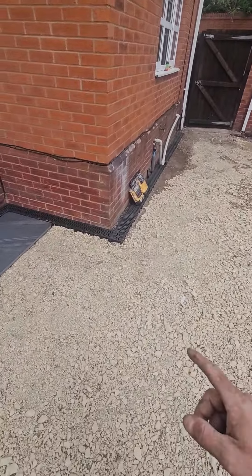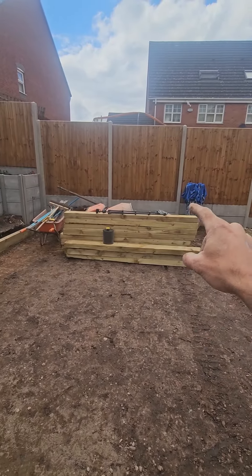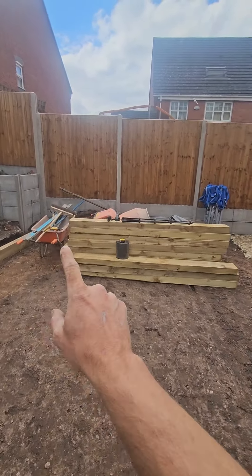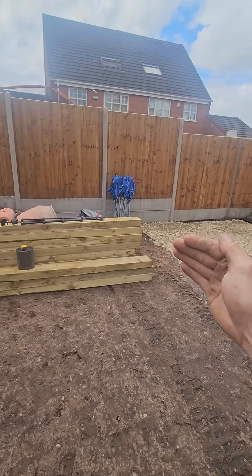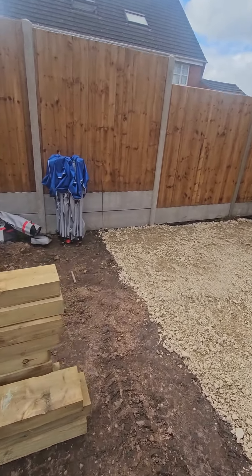We have put a first row of sleepers across there as well. Then tomorrow we can start banging the second row in, coming all the way down there. There will be a raised flare bed along here as well. We'll only come so far because I want to finish the patio first and then tie all the sleeper work in, so it finishes nice and flush with the actual patio.